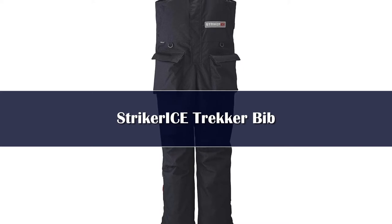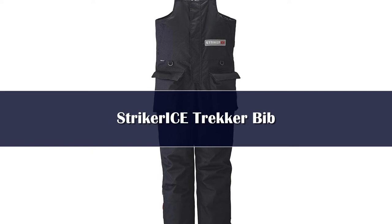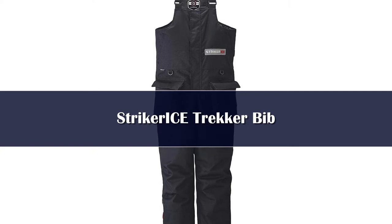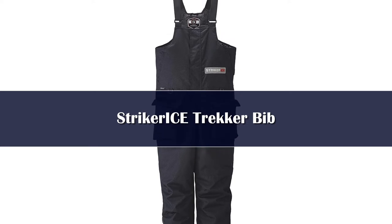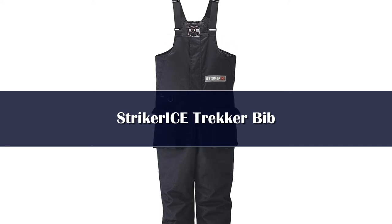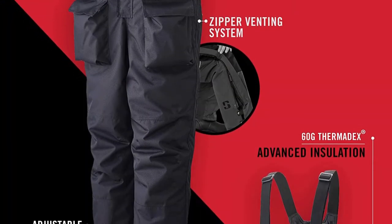Number 5. The Stryker Ice Climate Bibs are the premium option offered by the brand, sporting top-of-the-line construction materials, removable insulation, and a brilliantly feature-rich design. Like Stryker's other ice fishing bibs, the Climates are built from a durable 320D nylon shell and Hydropore material featuring a 5K by 5K breathability rating.